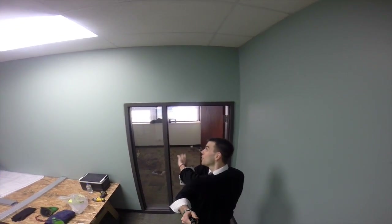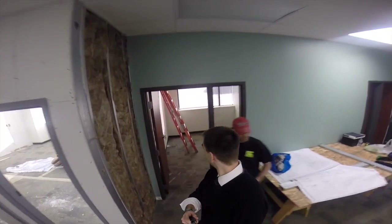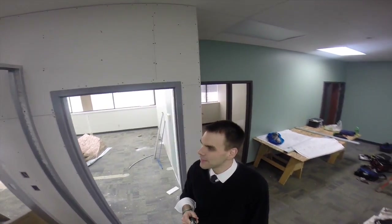Here will be the consultation room, where all new patients and family members that can benefit from care will first meet and discuss whether or not you're a candidate for chiropractic care. If we go over here, we have the x-ray room — x-ray machines go in there. And then if you look this way, here is the main hallway.